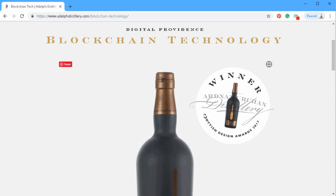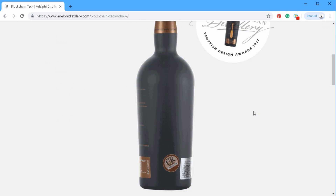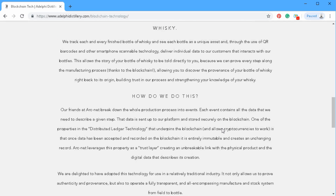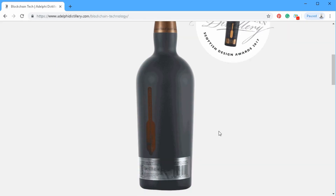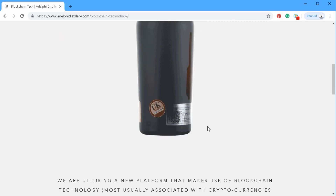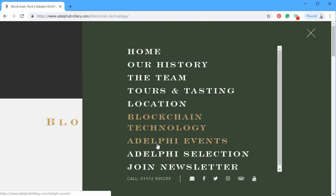This next part is really interesting — I didn't know what it was about until I read up before the video. These bottles get tracked all the way through the manufacturing process, and they utilize blockchain technology to do that. Each bottle has a history — a story to tell. I thought that was pretty cool.